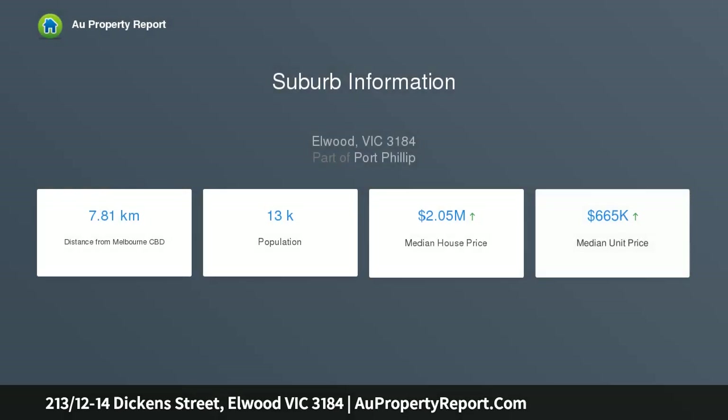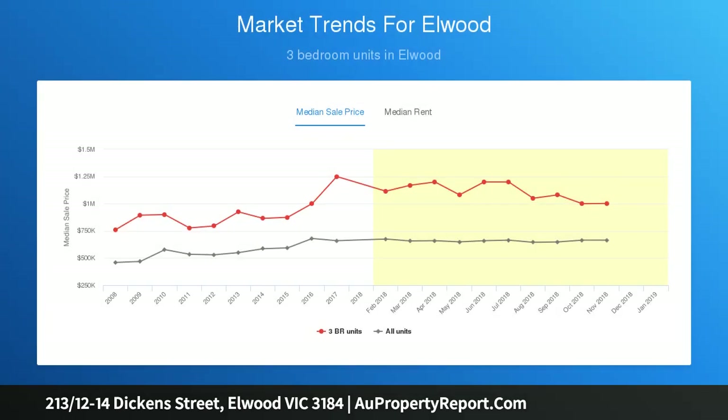Whilst offering the perfect bayside lifestyle, the contemporary design comprises quality fittings and fixtures in a cleverly designed floor plan. You are greeted with a light-filled open plan living area with timber flooring throughout and a designer kitchen.